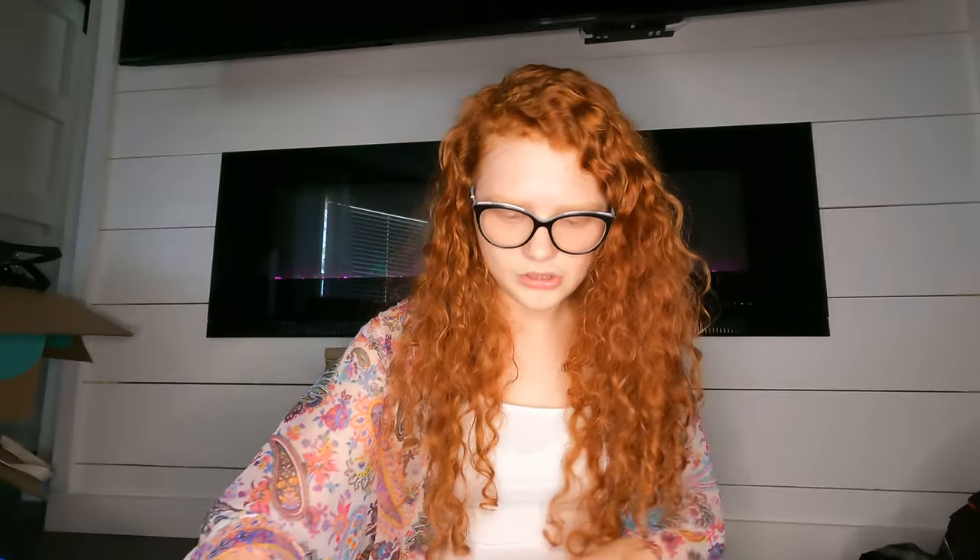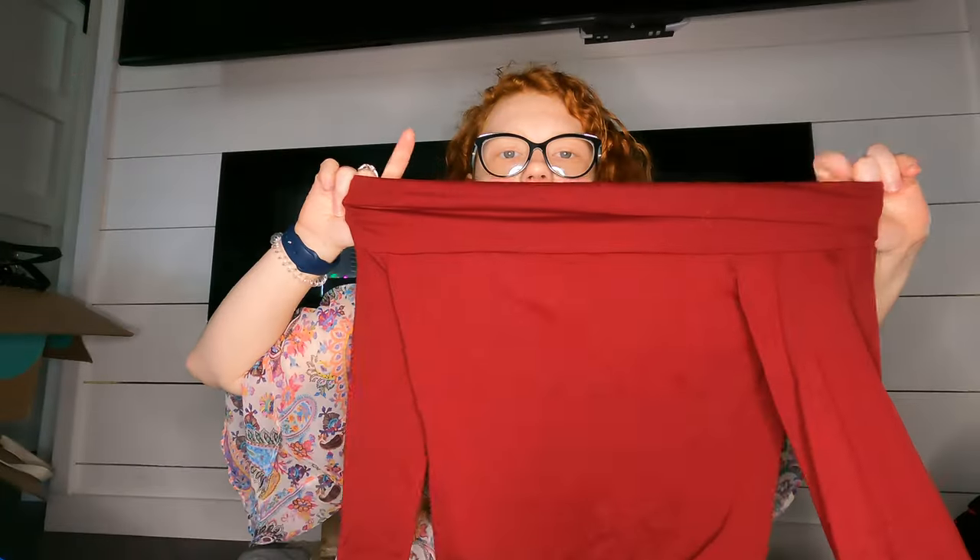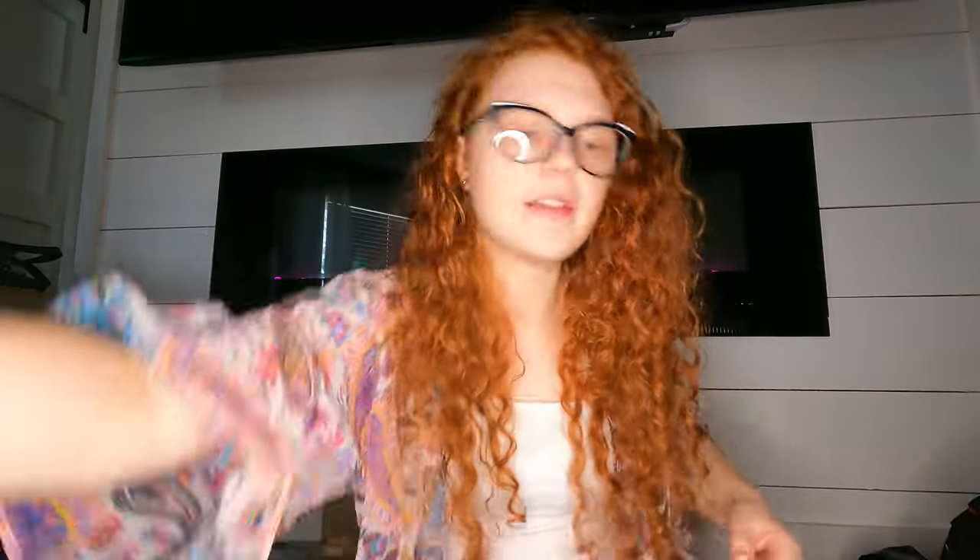I think this is another Susanna Monaco piece — it's a red off-shoulder long-sleeve top. Not sure how that brand will do.